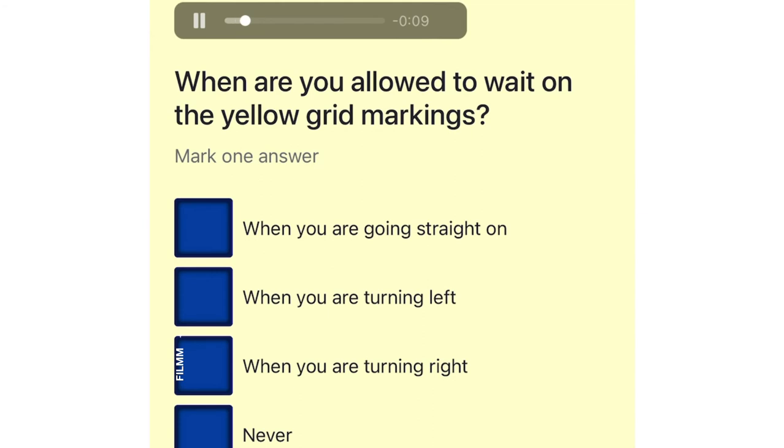When are you allowed to wait on the yellow grid markings? When you are going straight on. When you are turning left. When you are turning right. Never.